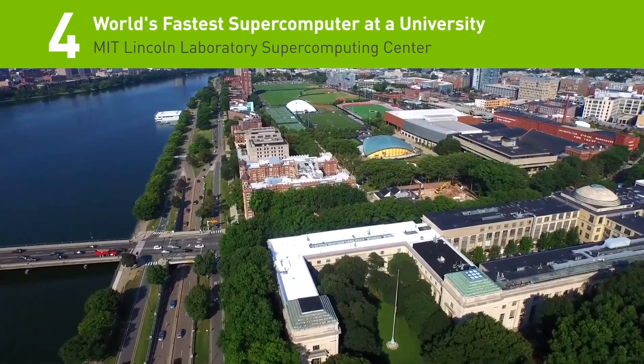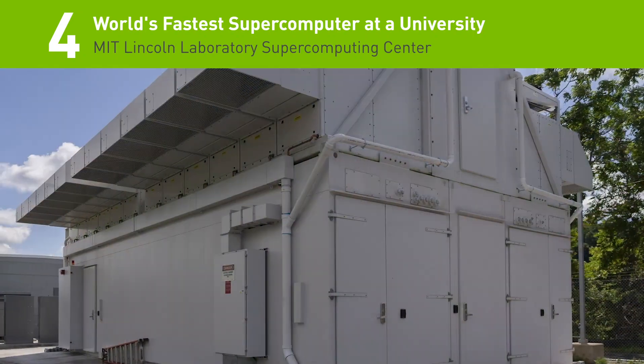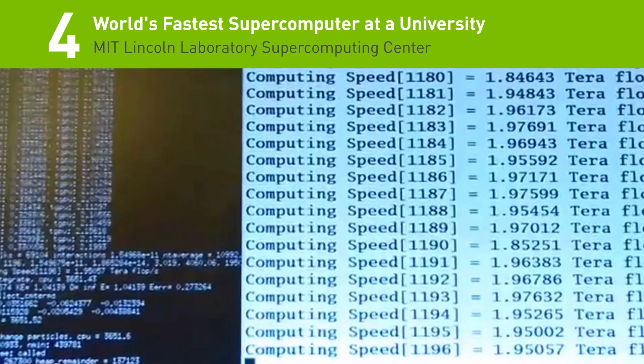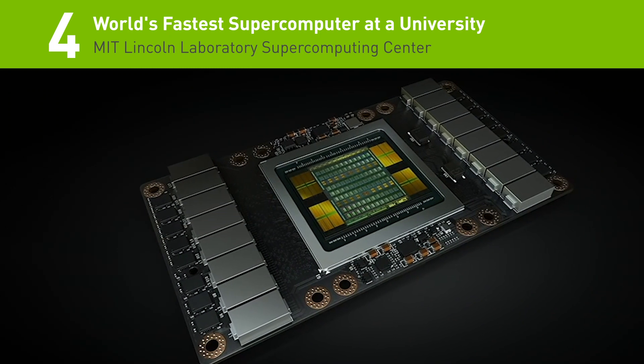Number four: the MIT Lincoln Laboratory Supercomputing Center has just installed a new GPU-accelerated supercomputer powered by 896 NVIDIA V100 GPUs.